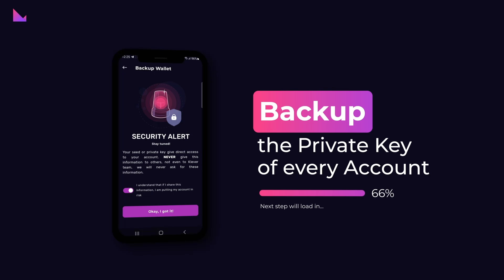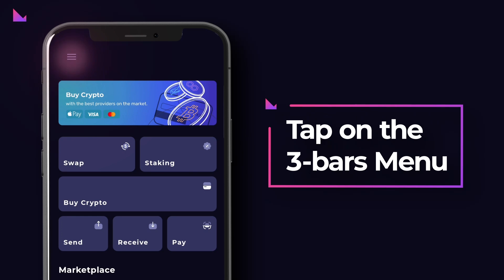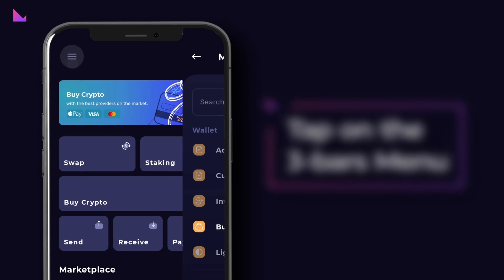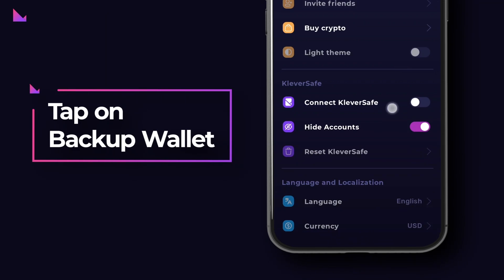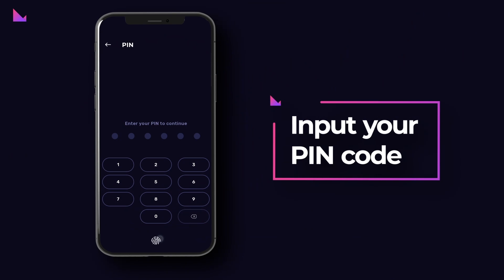For instance, if you have two TRX accounts — a TRX main account and another TRX account — then you have to back up the private key of each account. You can back up the 12-word seed and the private key of any specific account as follows. Step 1: Tap on the three-bars menu in the top left corner of the home screen.